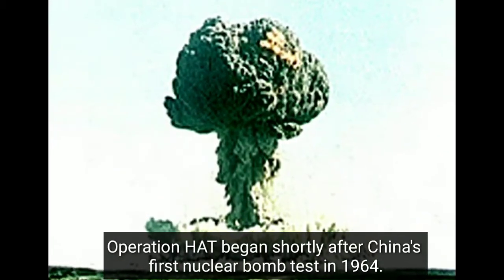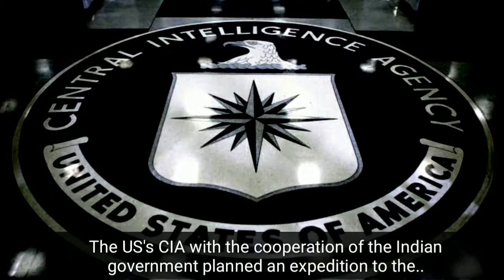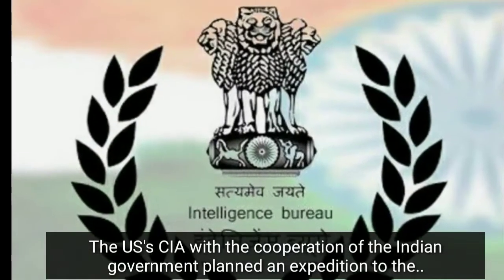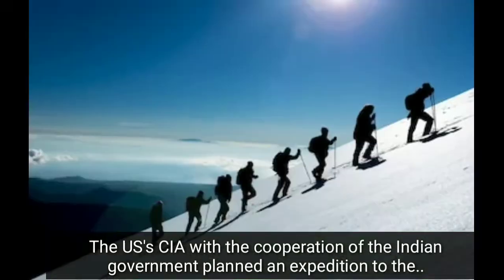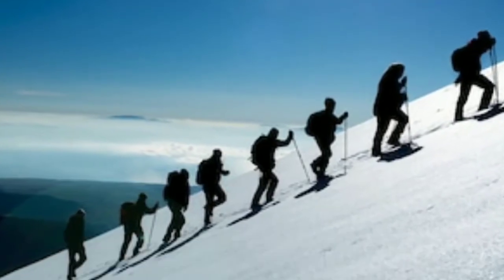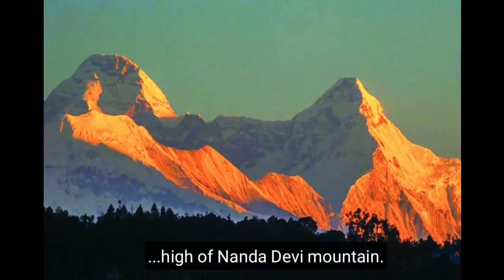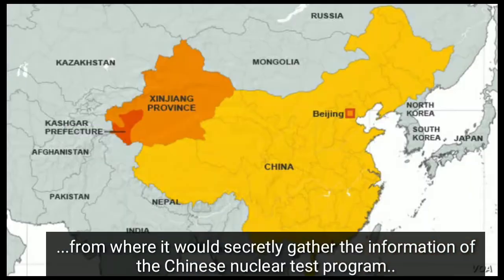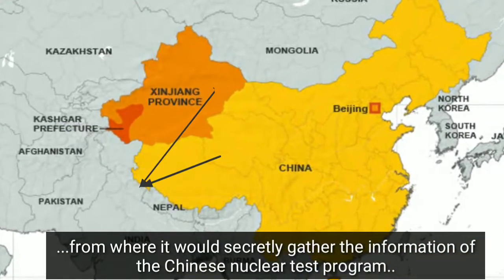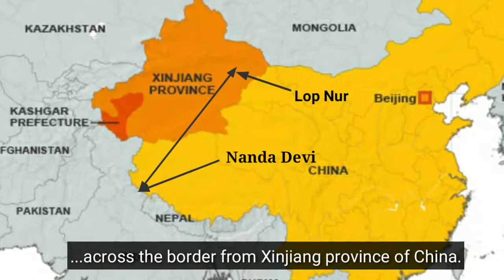Operation Head began shortly after China's first nuclear bomb test in 1964. The United States Central Intelligence Agency, with the cooperation of the Indian government, planned an expedition to the Himalayas to plant a nuclear-powered monitoring station on the summit of the 26,600-feet-high Nanda Devi Mountain, from where it would secretly gather information on the Chinese nuclear test program across the border in Xinjiang province.